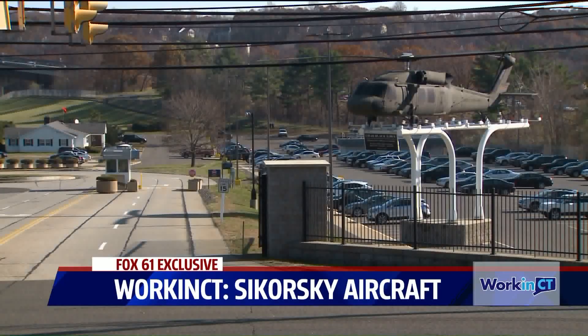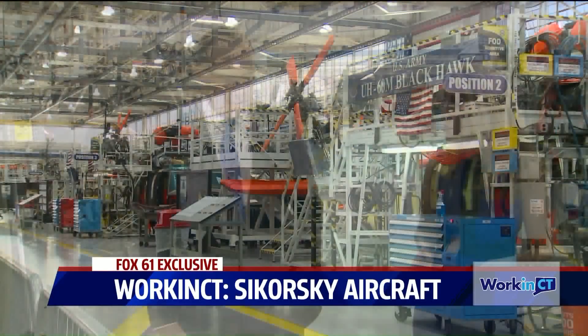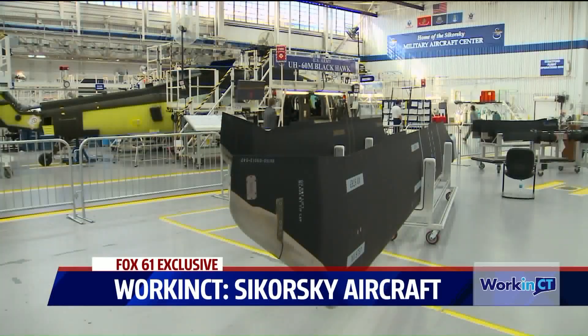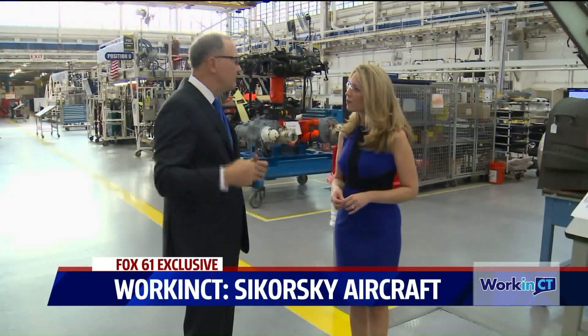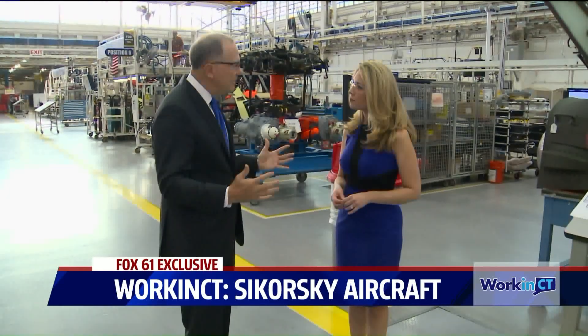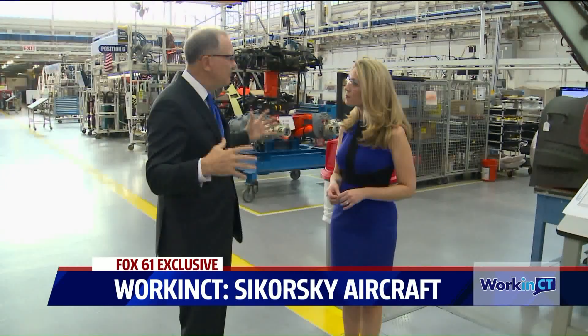Sikorsky works with suppliers all across the state, so there are small businesses here in Connecticut getting business because they're providing parts for the different helicopters. What we make here at Stratford are the really hard components — the gearboxes, rotor blades, the transmission — but we don't build every single part. We buy many parts from local suppliers, and we have a policy at Sikorsky: we want to be good neighbors and reach out to all the businesses around here and be part of that family.